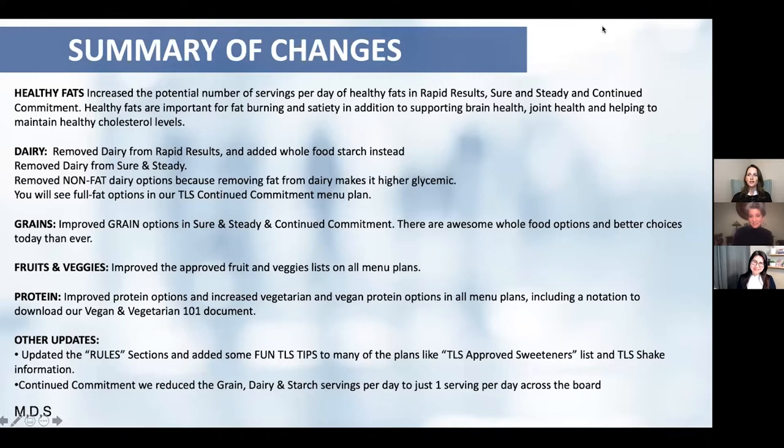Here's a summary of changes. Starting with fats: we actually increased the potential number of servings per day of healthy fats in Rapid Results, Sure and Steady, and Continued Commitment — because healthy fats are important for fat burning, satiety, brain health, joint health, and maintaining healthy cholesterol levels. People could choose to stay at two servings of healthy fats but could go up to four servings a day — aligning with the latest research and what is going on in the market.